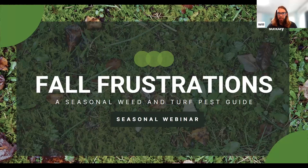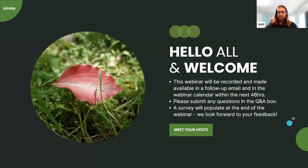All right. So this is Fall Frustration, the Seasonal Weed and Turf Pest Guide. Let's go ahead and get started.